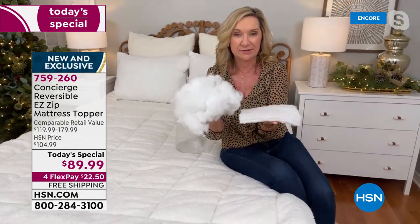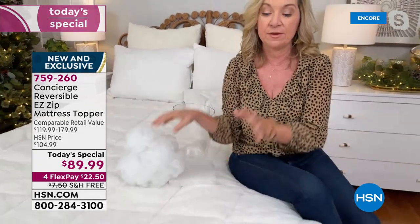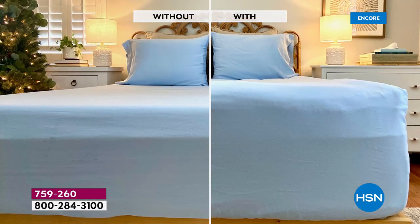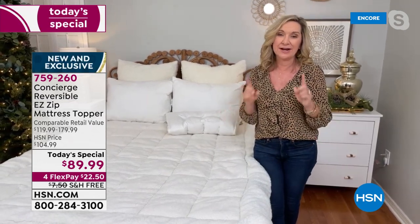We've outfitted it with the most upgraded fabrics on the market. For the first time, you've got the easy zip so you can really clean it well, adjust it, get all the loft and comfort, warmth in winter, and climate control in summer or any time of year. The reason we can offer this at such an affordable one-day-only price is we go directly to the manufacturer — this is our proprietary brand.